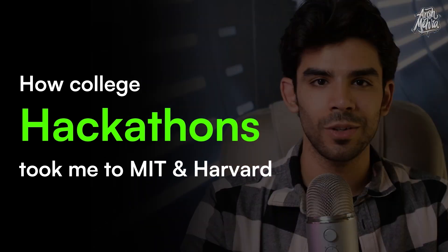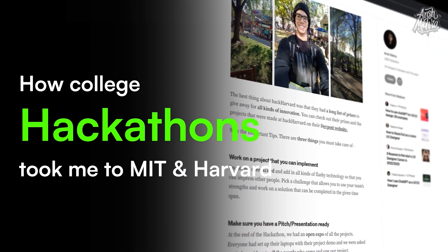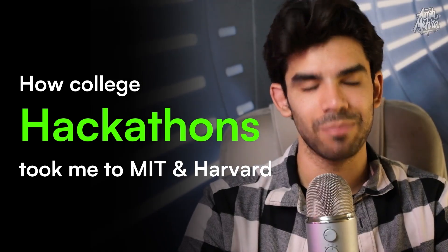In this video, I'll tell you what hackathons are, what skills you need, and how you get selected in international hackathons. So without wasting any further time, let's get started.